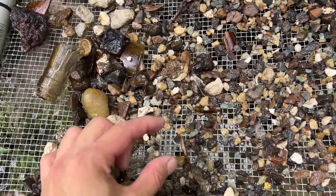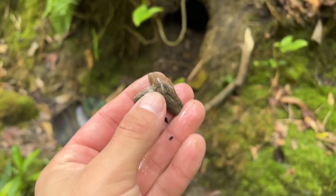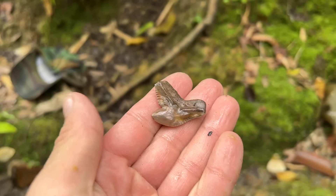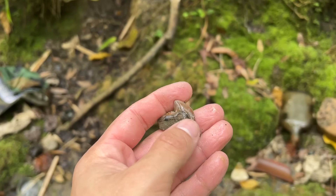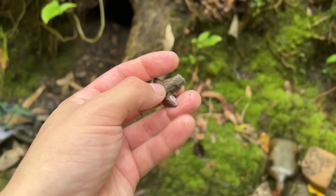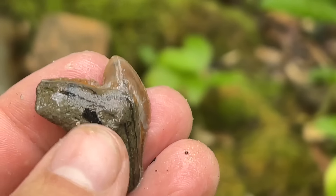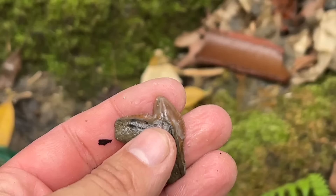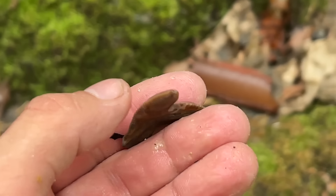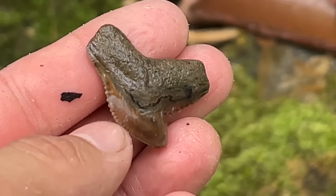Oh my god, you guys are not going to believe it. I was scooping through that sift where I found that big chunk of white shark tooth, I flipped a rock, and that is one of the biggest tiger shark teeth I have ever seen. They usually don't get this big — this is about twice the size of a large tiger shark tooth. Look at the color on that. Notice the tip — there's a little black spot there, that's what's known as feeding damage. This shark was so big it was likely eating whales or small dolphins when alive. It bit into a dolphin so violently that it broke the tip of its tooth, and that mark is still there preserved millions of years later.